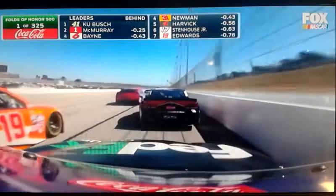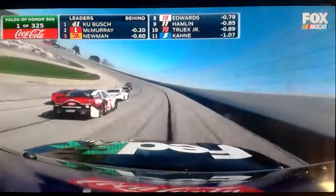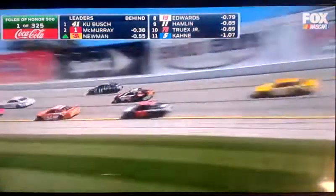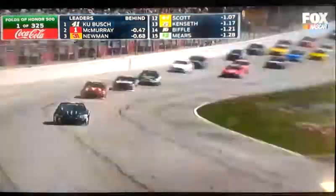Hamlin coming on the high side. Got a great run through turns one and two. Passes teammate Carl Edwards. Slots into eighth.